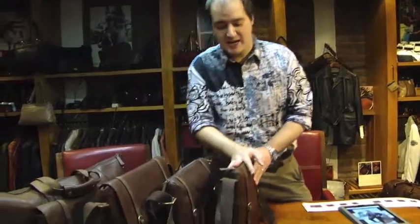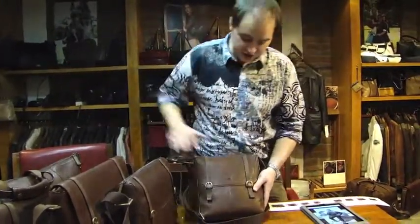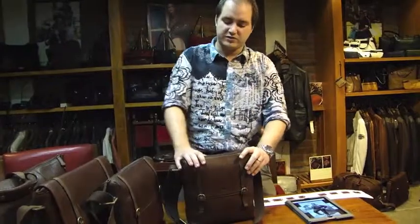O1 is a zip top day bag which carries through the style of the range. So you get the sort of flap effect on it. Really good for a kind of casual day out.